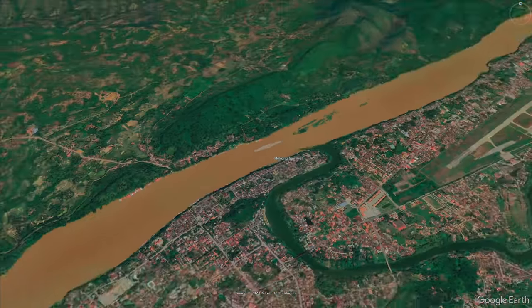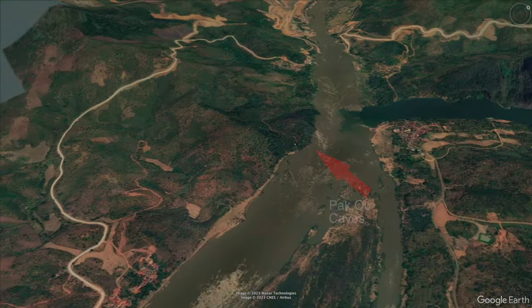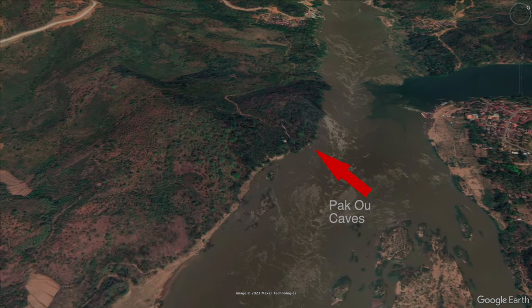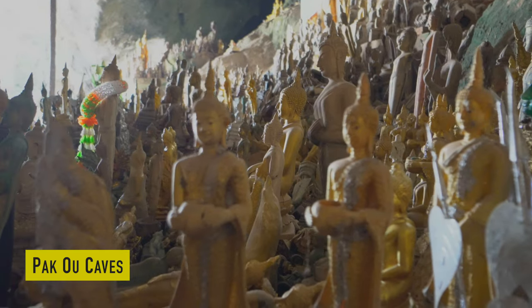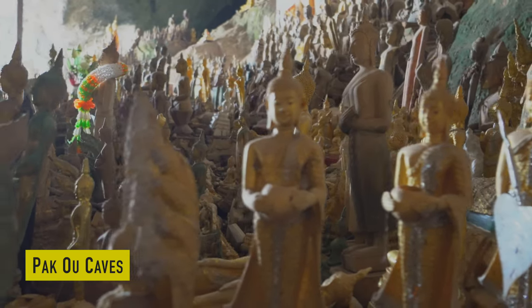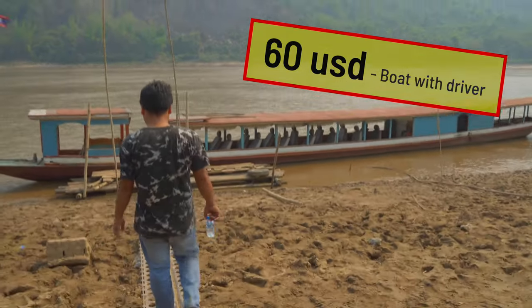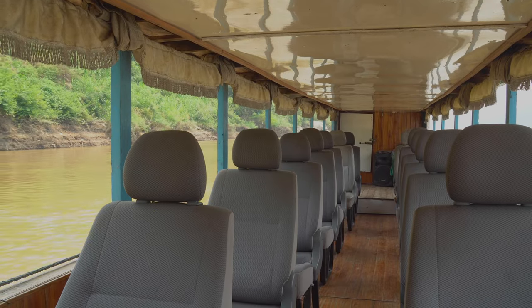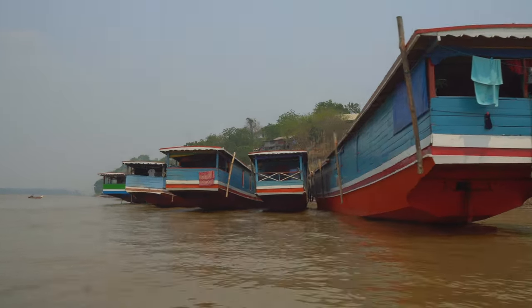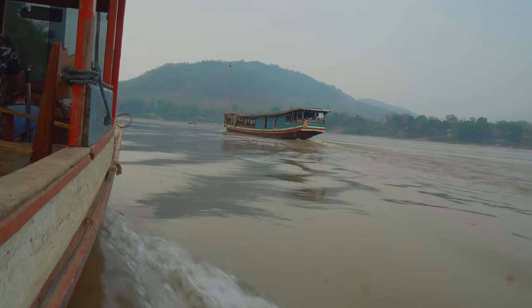Another interesting half-day trip from Luang Prabang is to travel two hours upstream on the Mekong River to the Pak O caves, which are famous for their thousands of Buddha statues. For this trip I rented a boat with a driver for 60 US dollars and had the whole boat to myself. The two-hour boat ride is very relaxing, though I must admit the scenery along this route is maybe not the most beautiful scenery you can find along the Mekong River.